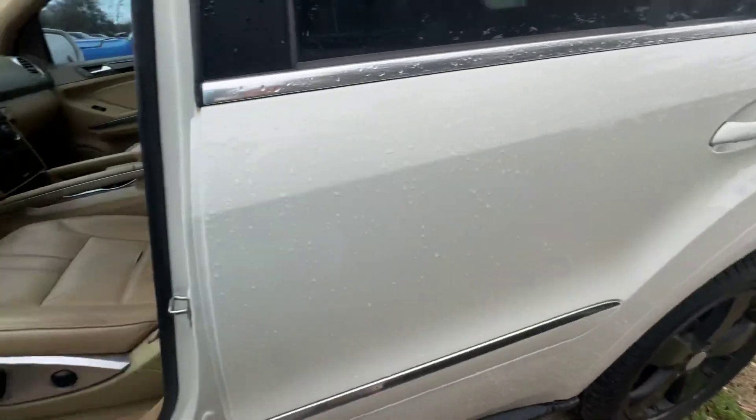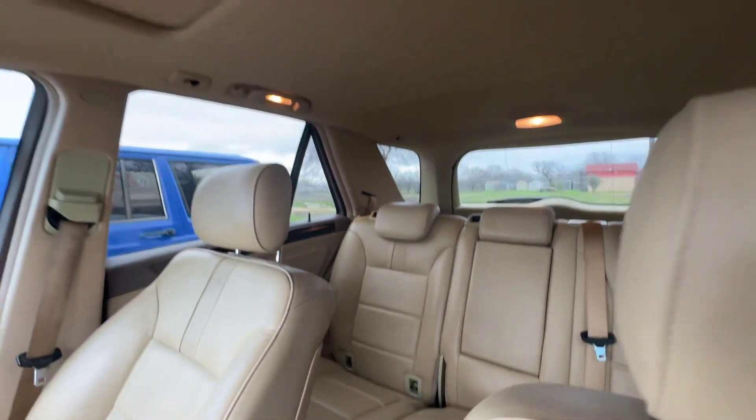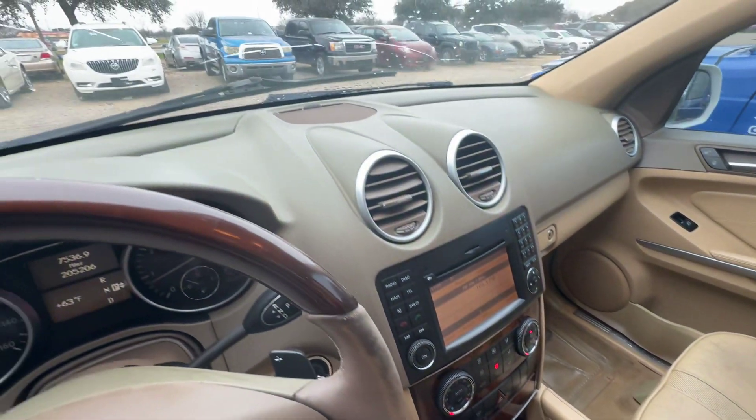On the interior we have beige seats. Headliner looks good. You get a sunroof up there. Dash is very clean.